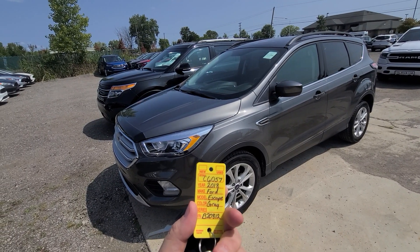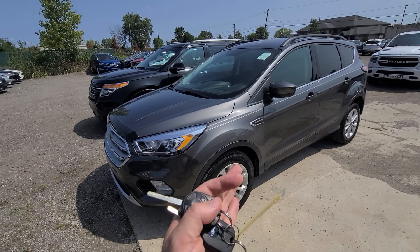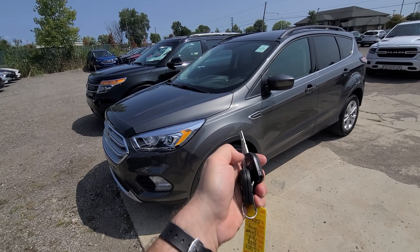2018 Ford Escape, gray in color, 51,000 miles. Stock number is 6057. Comes with two keys.